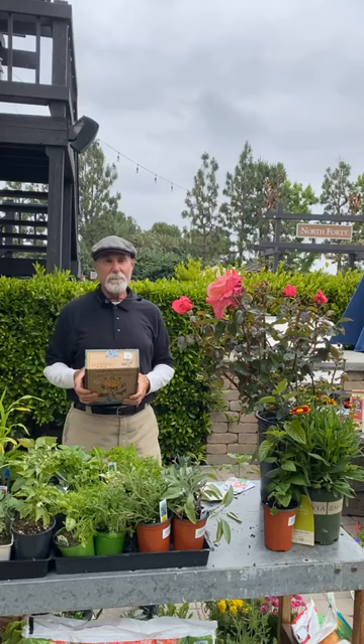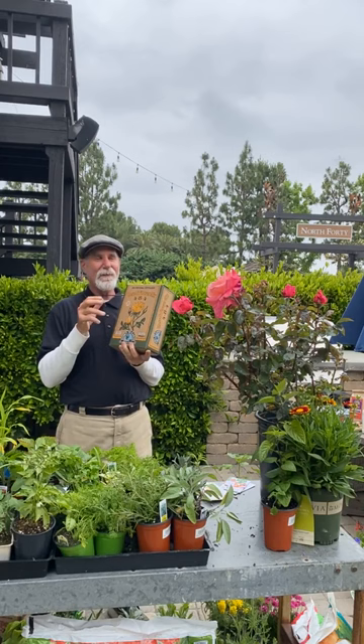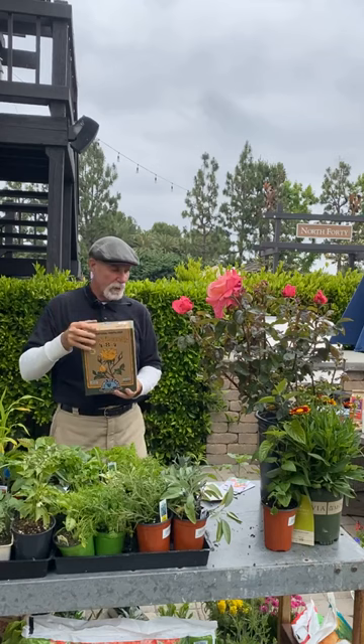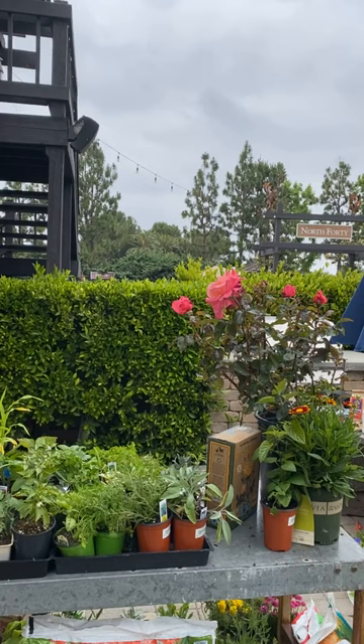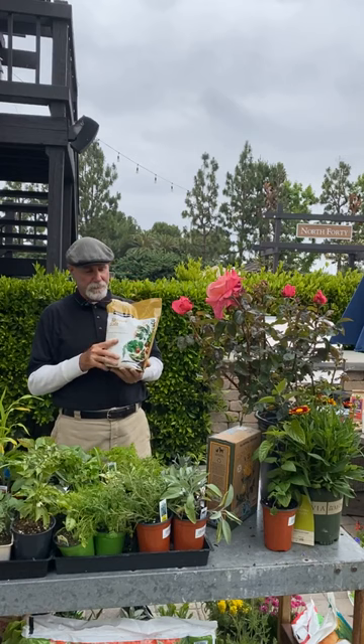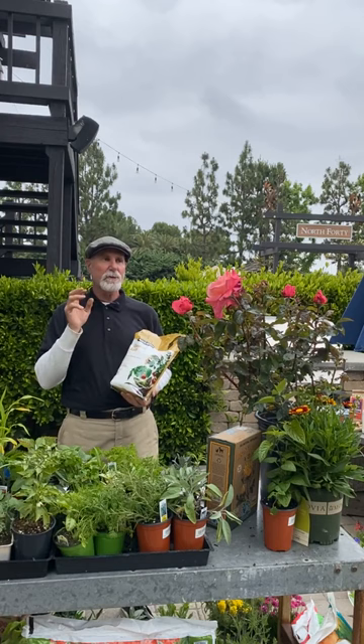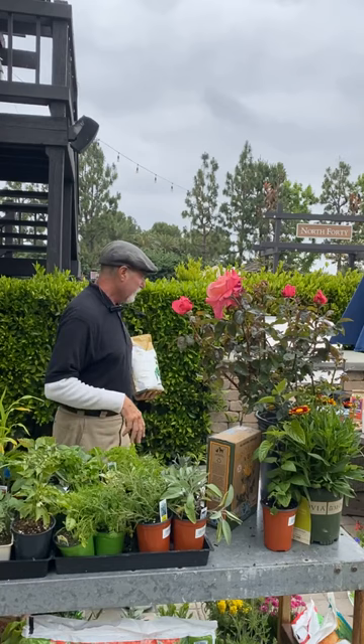If you haven't fed your roses, feed them now. Last feeding should have been around January — feed them again now. Use an organic rose fertilizer. Two to three times a year I also give them a little Epsom salt, which is a good source of magnesium — about a half handful per plant, then water well so it breaks down.